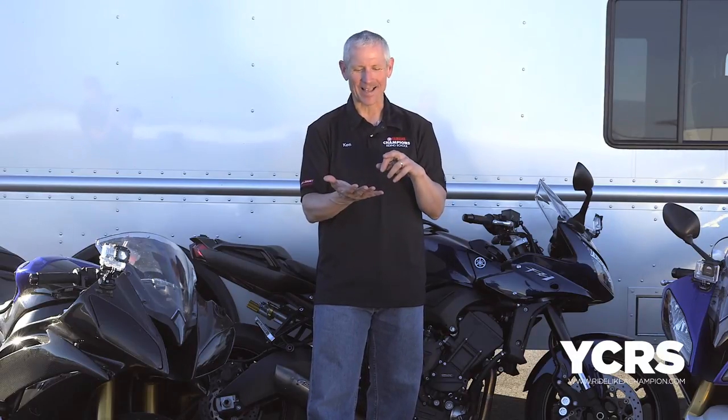Once you understand the track dynamics, it'll allow you to figure out what control you're supposed to be using when, and it'll give you a better sense of what you're supposed to be doing on the track and taking advantage of your environment.